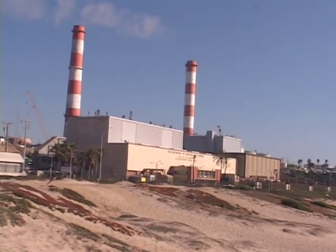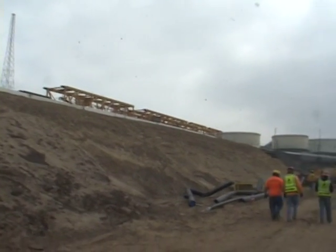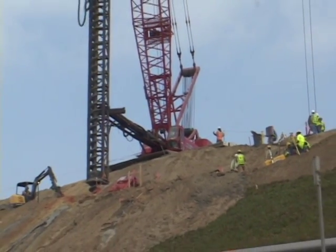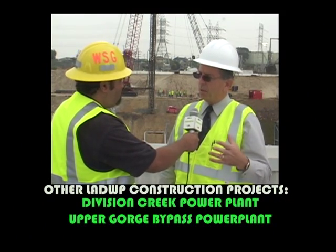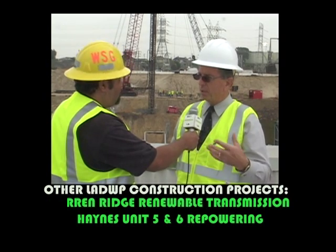I'm here with the LADWP's John Dennis, who is a manager for all these large projects like the Scattergood project. What other projects do we have going on that we may not know about? We're just finishing up a similar project at one of our other plants. And then after this project is finished in 2015, we'll have three more similar projects to replace some of our old generating stations. That will help us improve our reliability, replace aging equipment, improve air quality, and reduce emissions. We're also looking at how these new units will help us integrate with our renewable energy that we're increasing for the supply in Los Angeles.